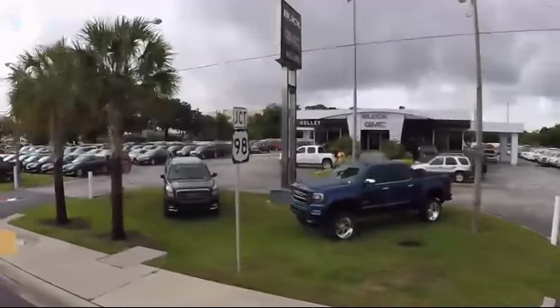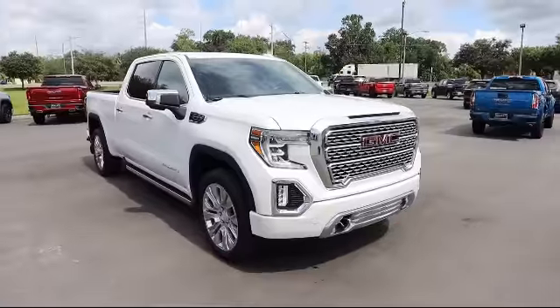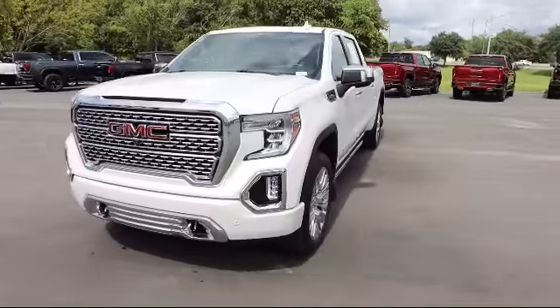Welcome to Kelly Buick GMC. Here's a look at another one of our great vehicles in our inventory. This vehicle comes equipped with Safety Alert Seat, Automatic Stop Start, Cross-Traffic Alert, Steering Wheel Controls, and 4-Wheel Drive.